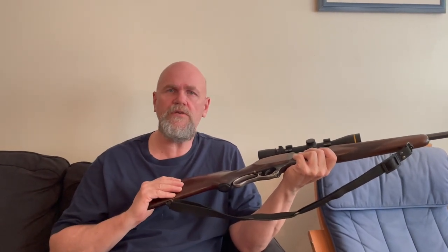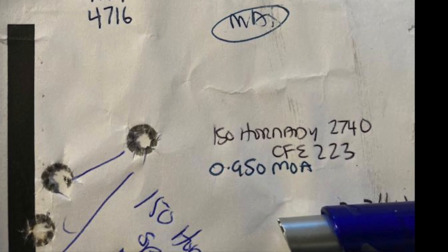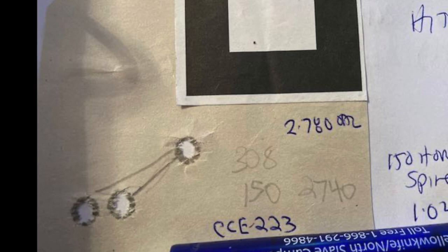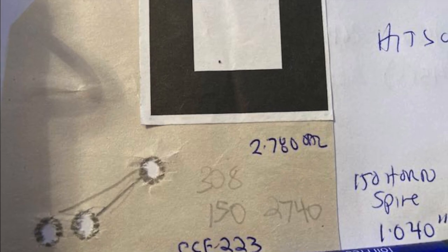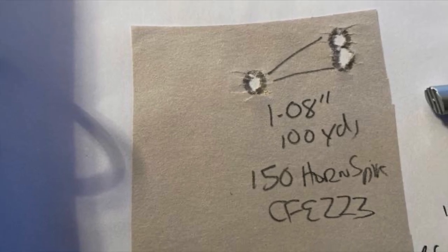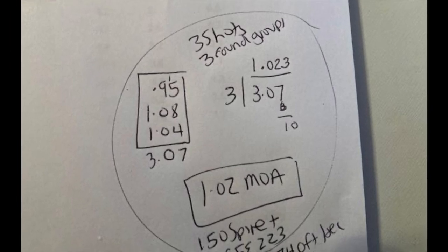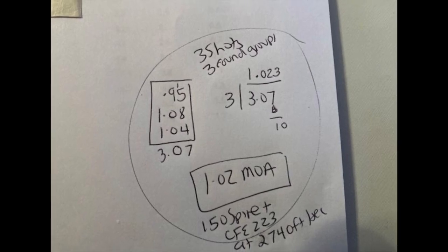I'm also getting one-inch groups with Winchester 150 grain Power Points, believe it or not, at about the same velocity. Here's that rifle with flat nose 150 grain Hornadys — there are three three-shot groups averaging right at 1.023 inches. It also shoots 180 grain flat nose and 150 grain flat nose bullets from Winchester really, really well. There's a 1.020 average.